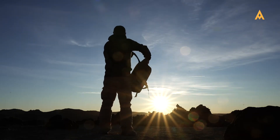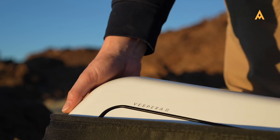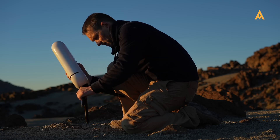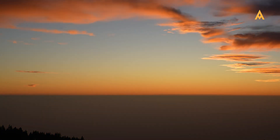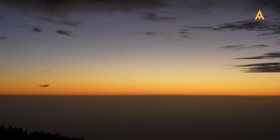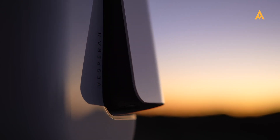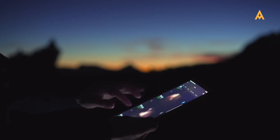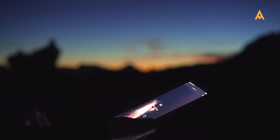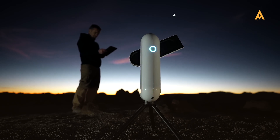Vespera was released as a more compact and affordable alternative to Stellina, and has become Vionis' most sought-after smart telescope lineup. It offers enhanced portability, available in three configurations: Vespera, Vespera 2, and Vespera Pro. Each model caters to a range of user needs, providing a balance of quality, ease of use, and advanced features. Whether you're a casual observer or a dedicated traveler, the Vespera lineup offers a smart solution for stargazing on the go.